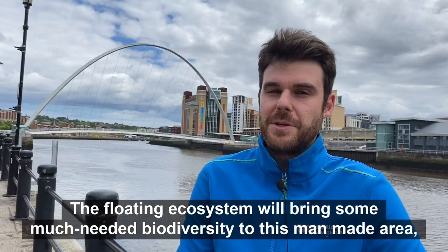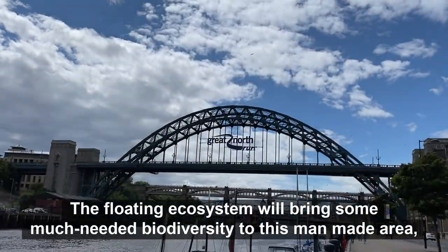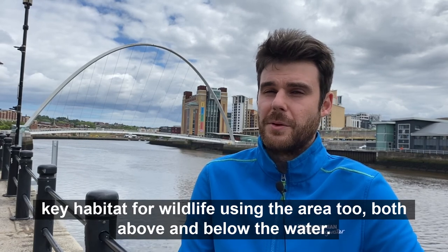The floating ecosystem will bring some much-needed biodiversity to this man-made area of real value to our customers, and also delivering key habitat for wildlife using the area too, both above and below the water.